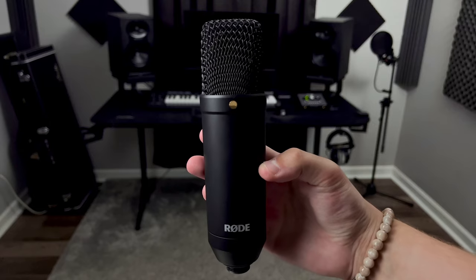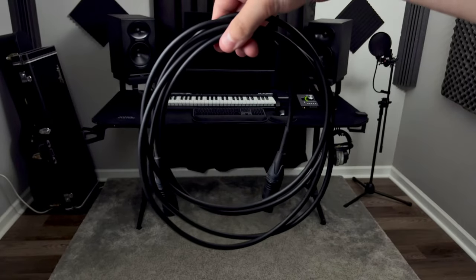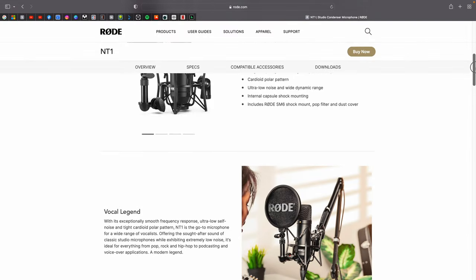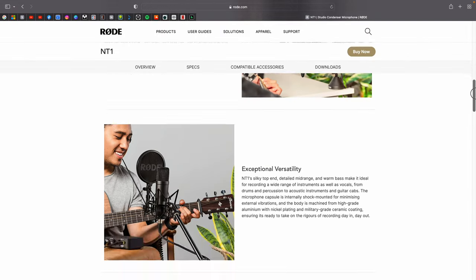I'll be showing you what comes with the microphone, some of its specs, and be doing audio samples of me talking, singing, and playing guitar in order to help you decide if this is the right microphone for you.